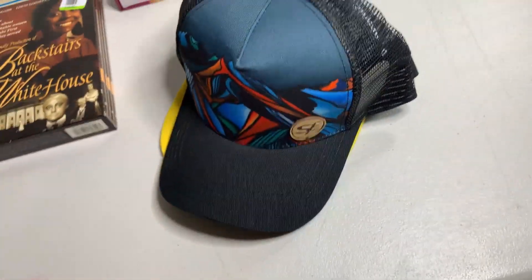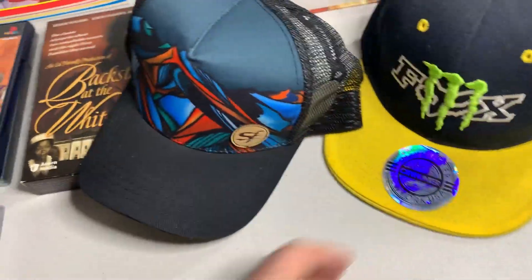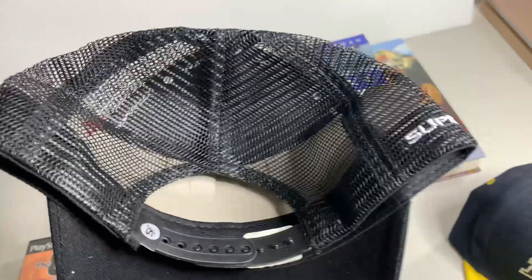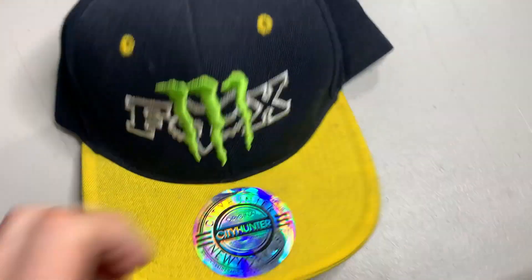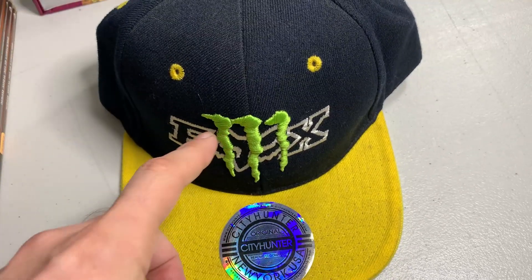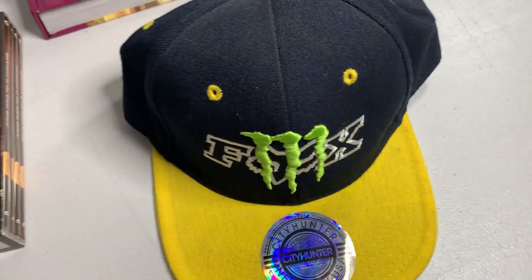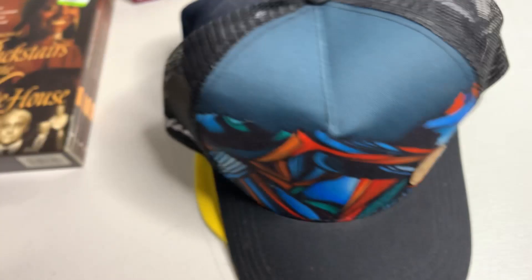Picked up two hats at four bucks each — comps on both look to be around 20 to 25 bucks. One is a SuperFeet brand hat, never heard of it but it's unique looking and caught my attention. Also picked up a Fox Racing slash Monster hat, nice looking. I've heard Monster has been going after people for veros, so I might just put 'Monster' instead of 'Monster Energy' in my listing. I'll have to do some research, but I still picked it up since it's mainly a Fox Racing hat.